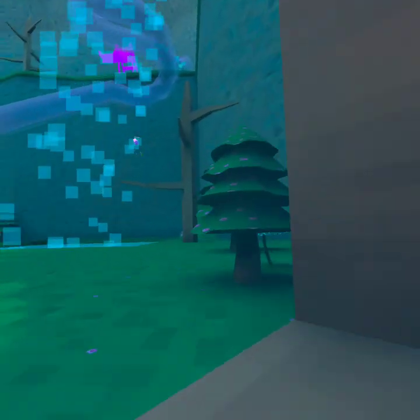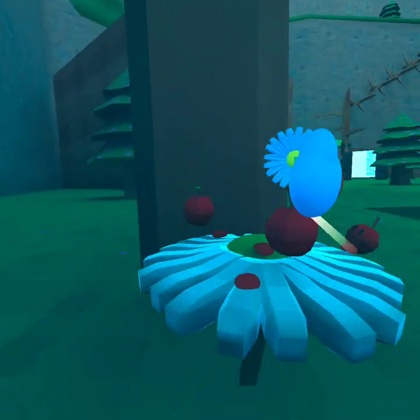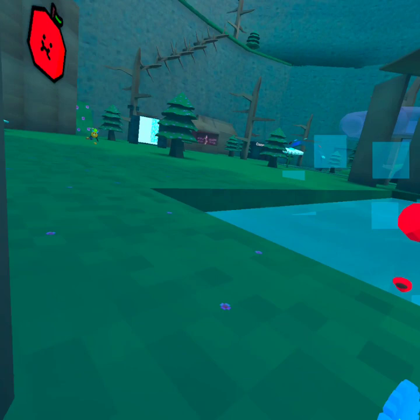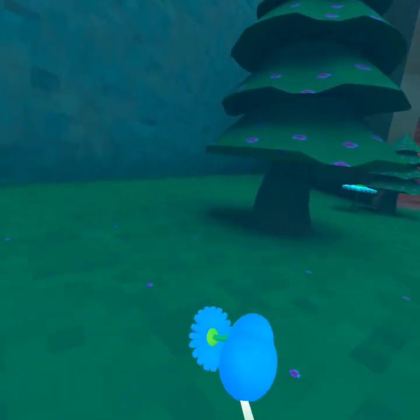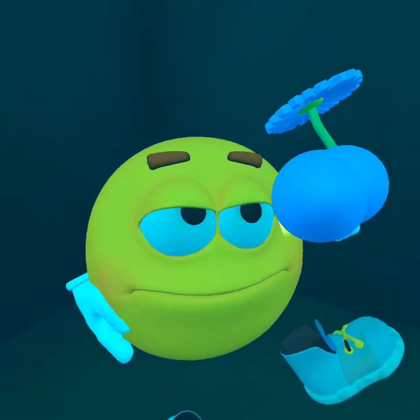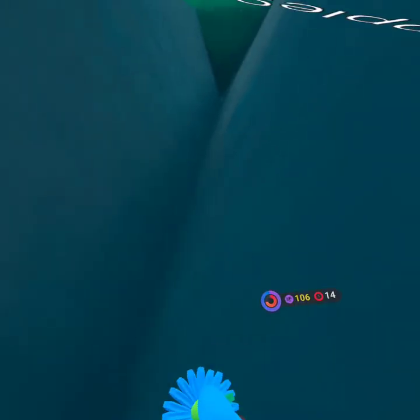And then over here, there's little apples on the flower. And then there's something back here, right here — it's like a guy.